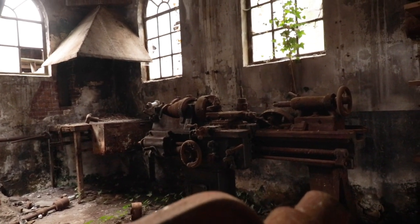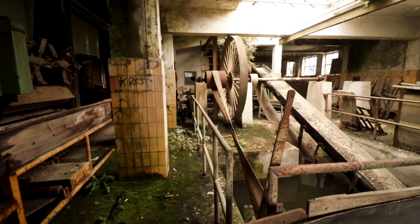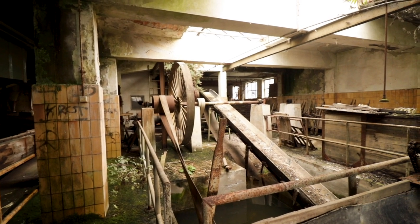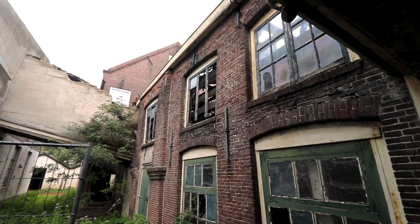Located on the outskirts of a Dutch city lays this ancient pottery works. With its over 400 year old history of making roof tiles, this place truly had a very special atmosphere. Join us on this adventure in this time capsule-like factory.